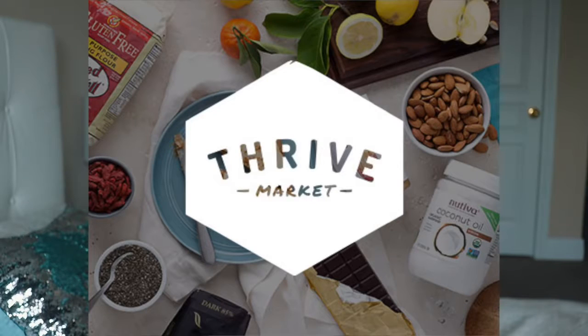Hey guys, it's live today! I am very excited and very in my element because today we are talking about desserts. For this video I partnered with Thrive Market, which is an online grocery store.